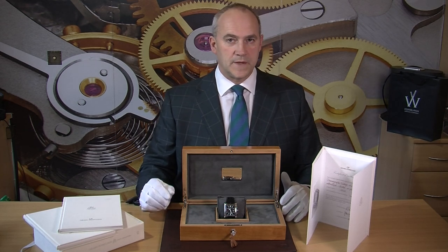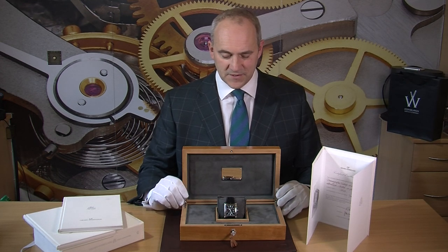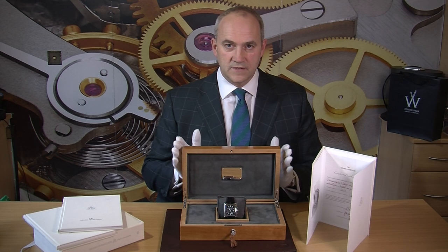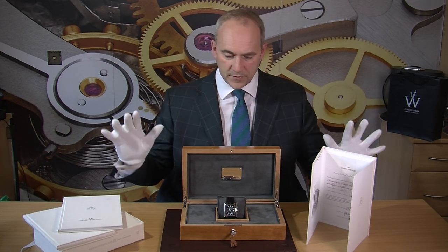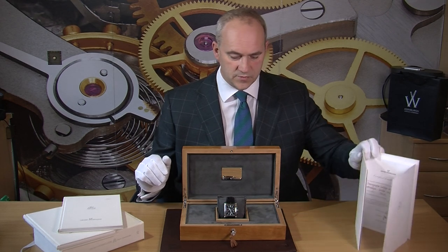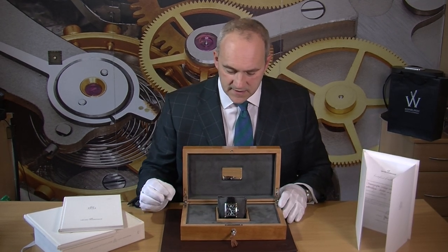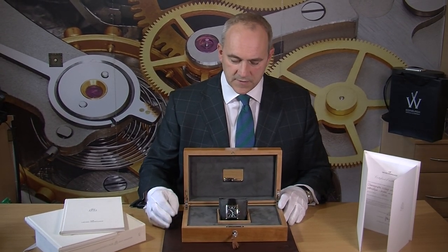As you'll see on our website, we have it very attractively priced compared to what it was new. To recap: this is the 1945 Vintage XXL, from 2003, with all the box and papers — everything you could want if you're looking for something as special as this. Size-wise it's 37 millimeter square, so it's a good size watch without being too big.